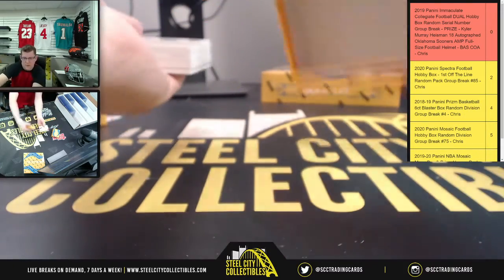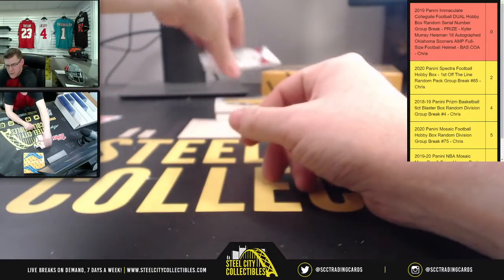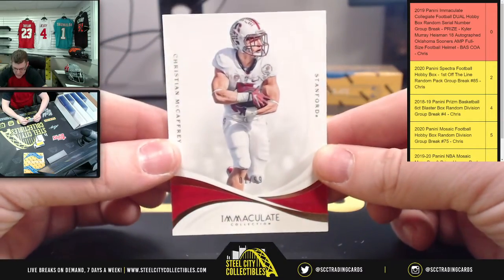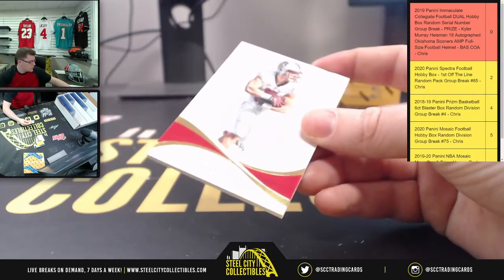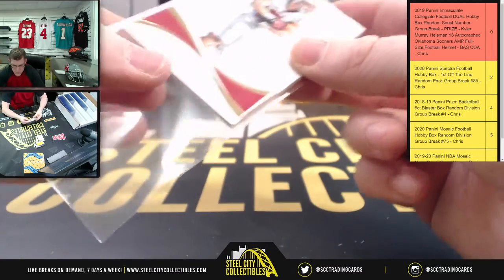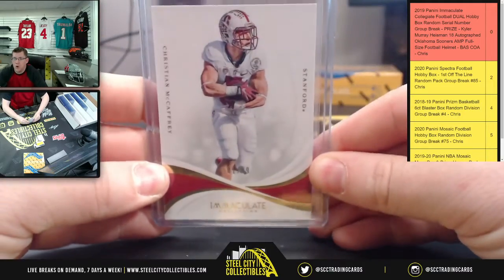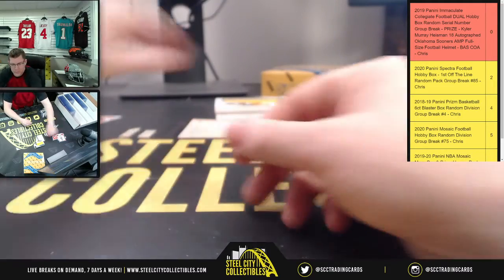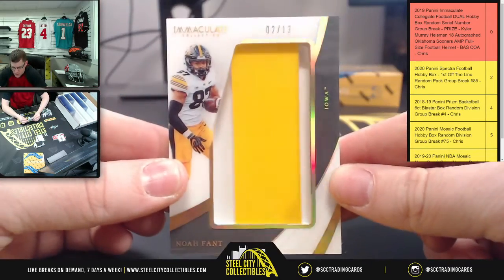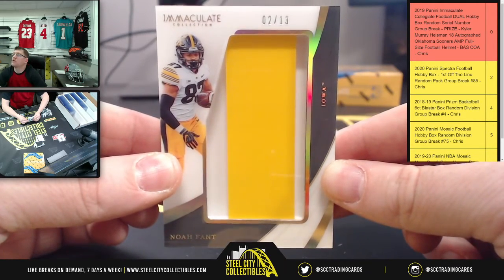Even for the New York football Giants fans, we could throw in a Danny Dimes if you will. We start with number one of ninety-nine for Christian McCaffrey — number one going to Joseph. So one, Christian McCaffrey.